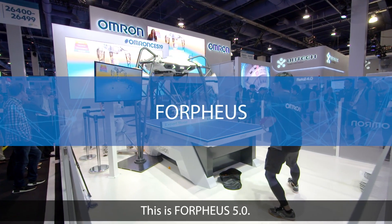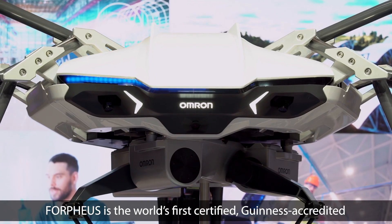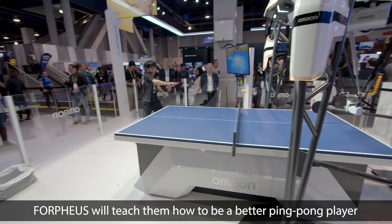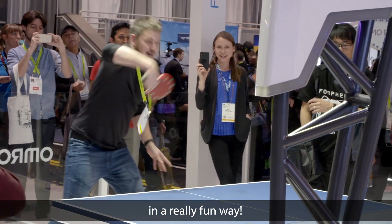This is Corpheus 5.0. Corpheus is the world's first certified Guinness-accredited robotic table tennis tutor. Corpheus will teach them how to be a better ping-pong player in a really fun way.